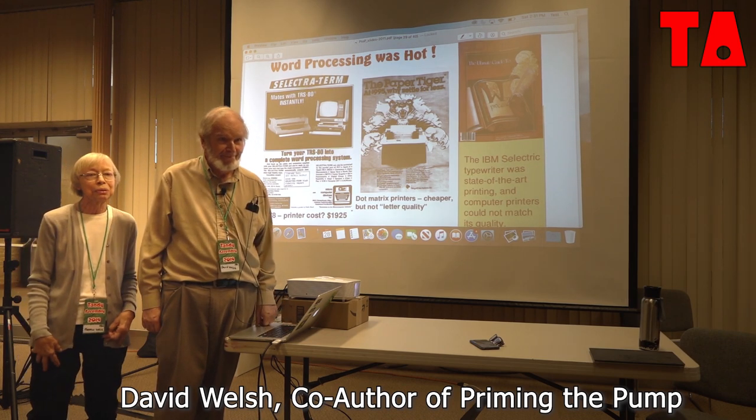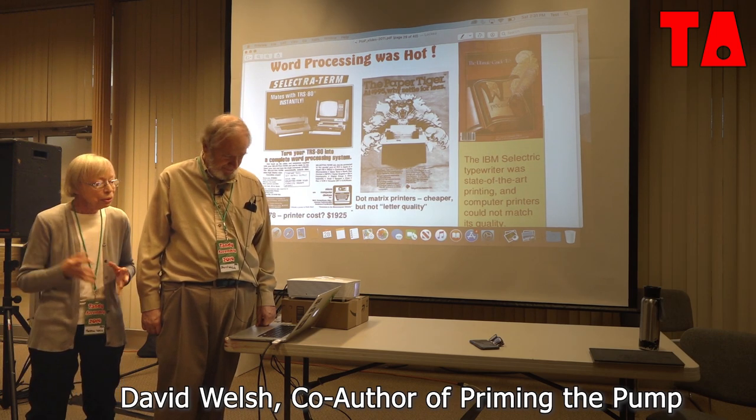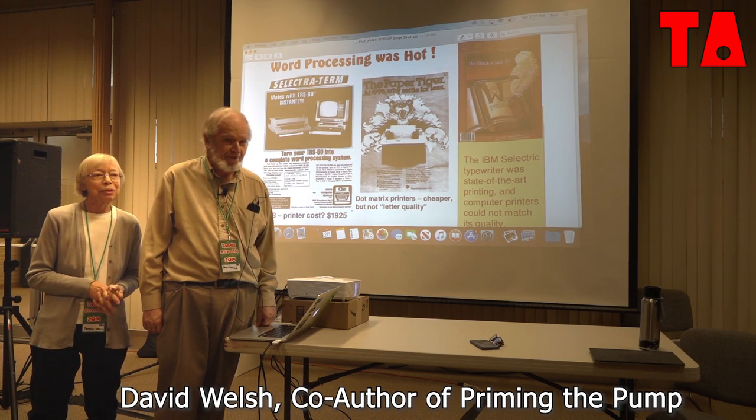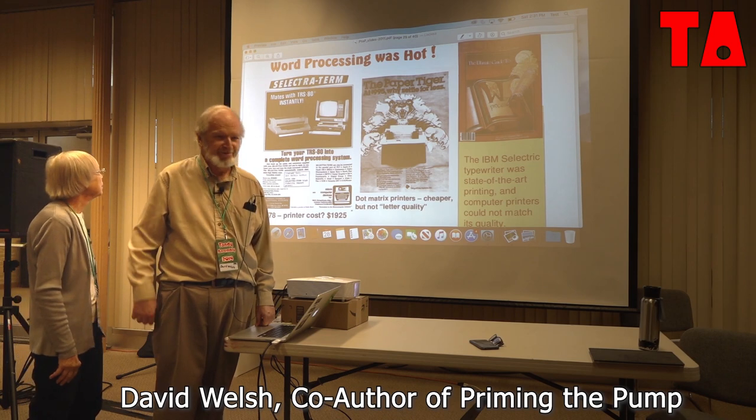I'm a scavenger myself—people put stuff out at the curb and it would disappear quickly. But it's hard to throw out things that have meant something to you. But really, these printers—it's time.